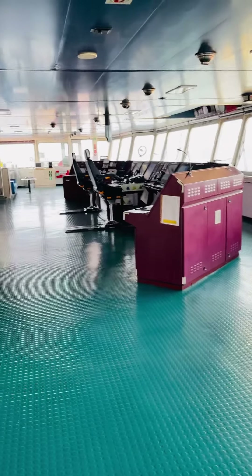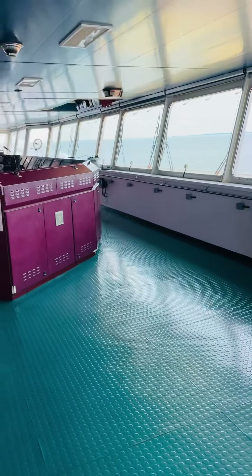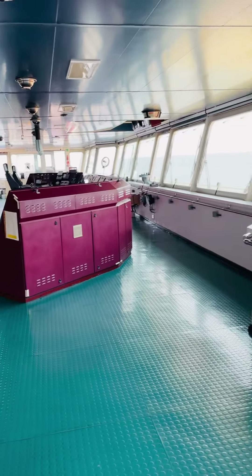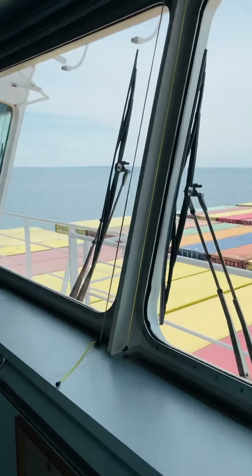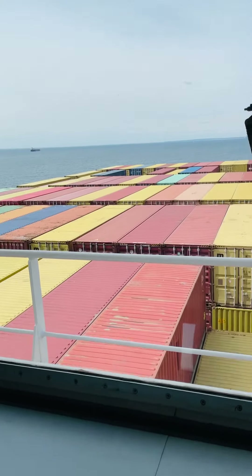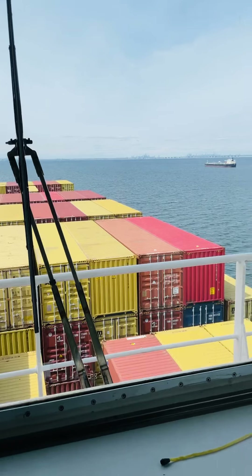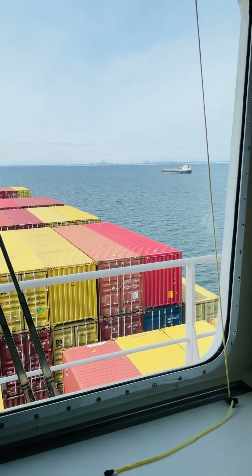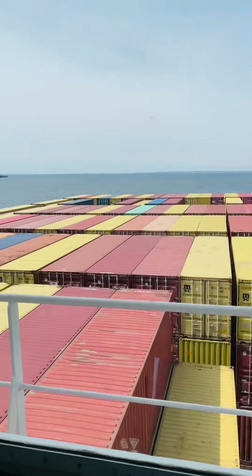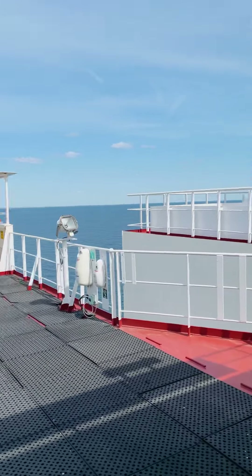Hello friends! This is the bridge, also called the navigation deck, from where we do navigation. All the navigational equipment are inside — I will show you later. Let's go outside. You can see a nice view today. It's very pleasant weather. Since the last two days it was very cold and raining, but today there are just a few clouds and almost a clear sky. There are also a few ships at anchor.